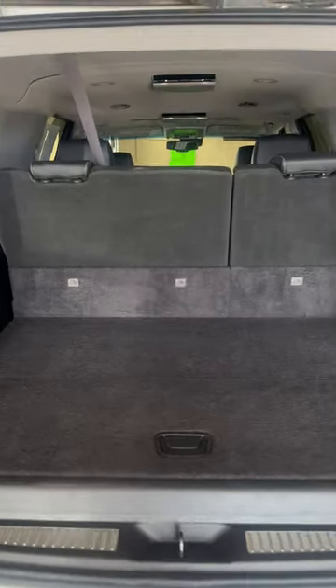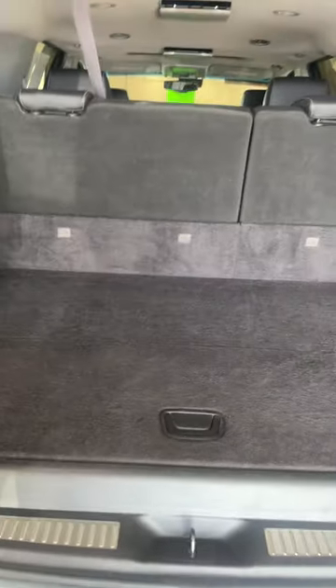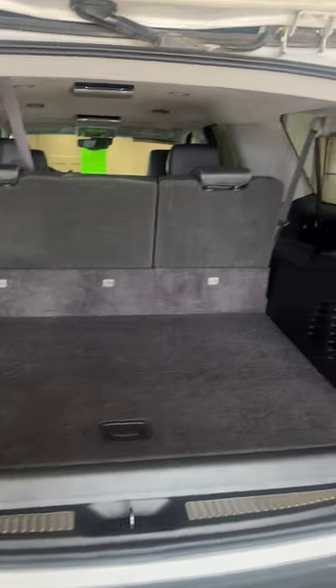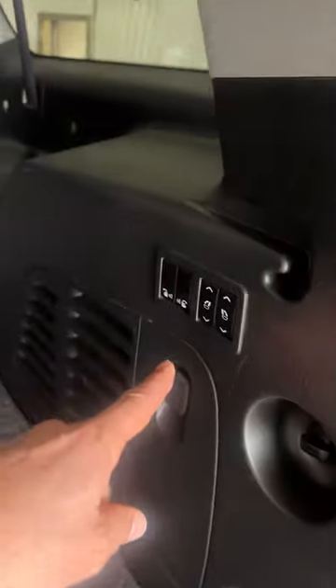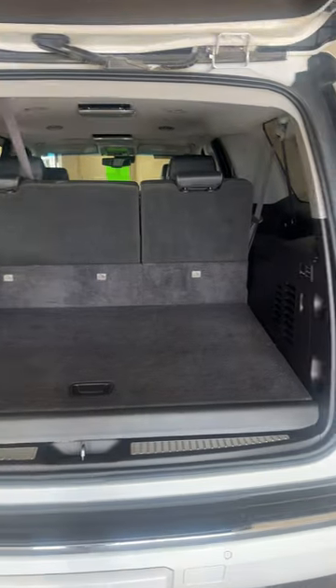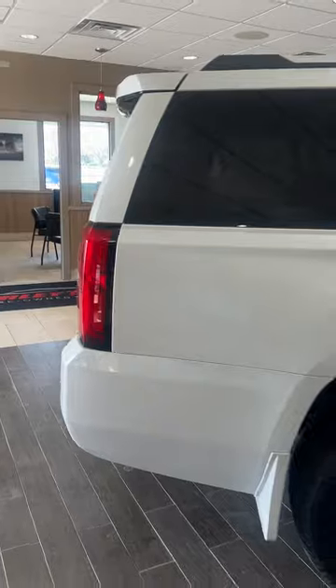The nice thing about the Suburban — remember, you don't get this with the Tahoe — is this cargo space right here, which is amazing. You can actually put luggage in there and still use your third row. If you need more room, you can power fold the third row and you have what is essentially an enclosed pickup bed. Fantastic. We just don't get to own something like this very often.